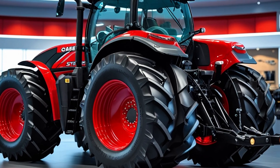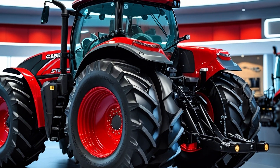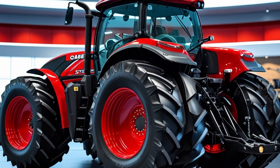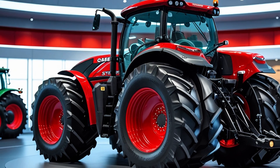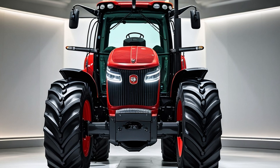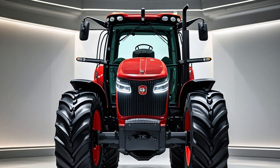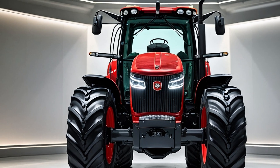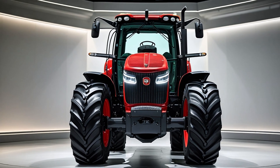Let's begin with what makes the Steiger stand out immediately — its size and presence. One look and you know this isn't your average tractor or farm truck. With massive dual or even quad tires, a bold front-end design, and an elevated stance that dwarfs everything else in the yard, the Steiger Series looks more like a mechanical beast than typical farm equipment. But behind its intimidating exterior lies an intelligent system of mechanics and technology that work seamlessly together.